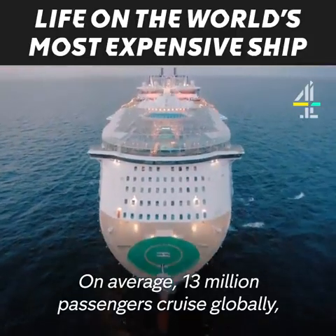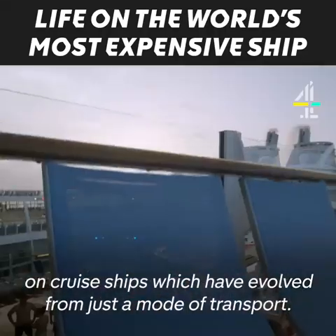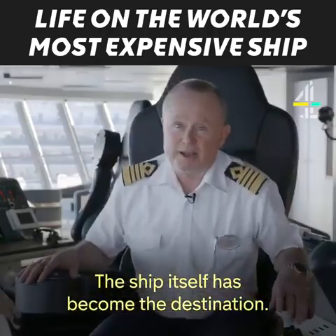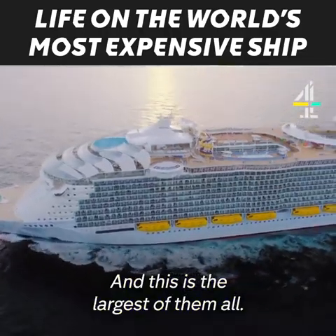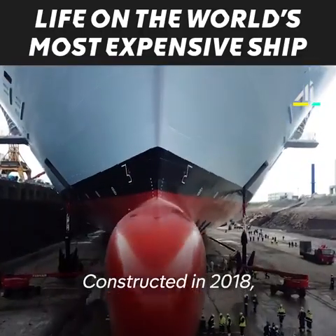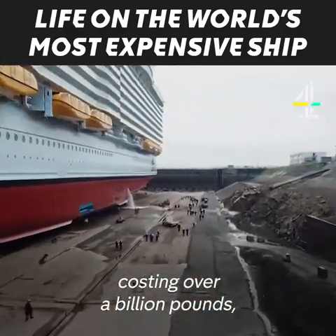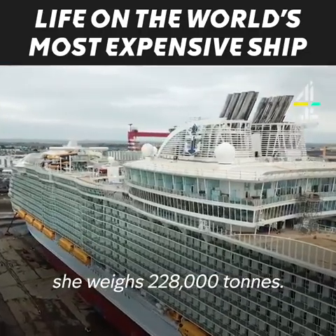On average, 13 million passengers cruise globally on cruise ships, which have evolved from just a mode of transport — the ship itself has become the destination. And this is the largest of them all: Symphony of the Seas. Constructed in 2018, costing over a billion pounds, she weighs 228,000 tons.